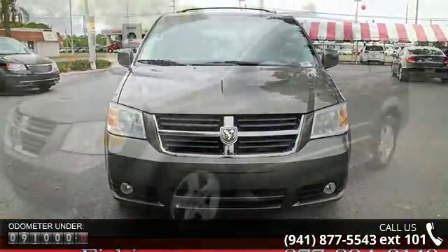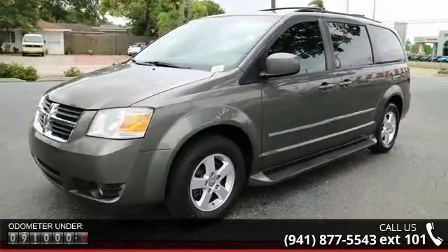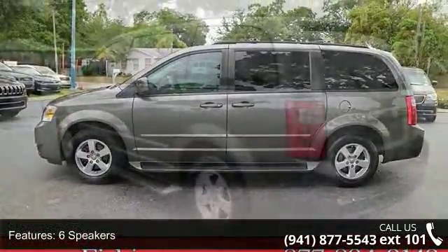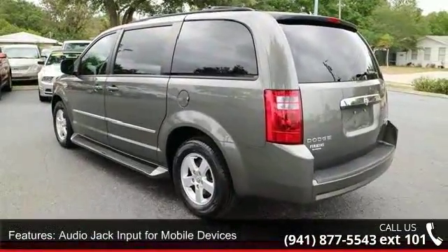Some of the top features included with this vehicle are 6 speakers, audio jack input for mobile devices, MP3 decoder, radio data system, air conditioning, rear air conditioning, rear window defroster, power driver seat, power steering and power windows.